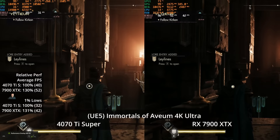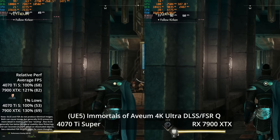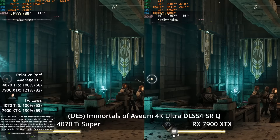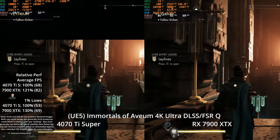Neither GPU is hitting the frame rates we'd want for a first-person shooter style game at those settings. Enabling DLSS and FSR at quality — where DLSS does have an image quality advantage — the performance lead drops to 21% at 82 vs 68 FPS. The 1% lows are still winning by 30% at 69 vs the 4070 Ti Super.